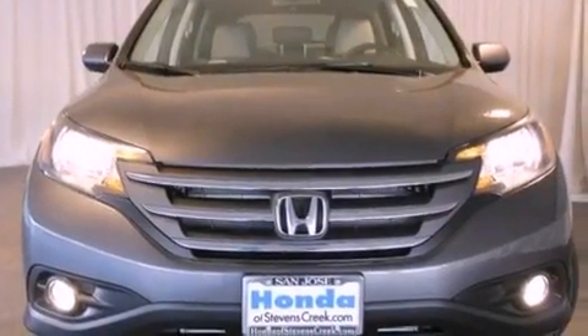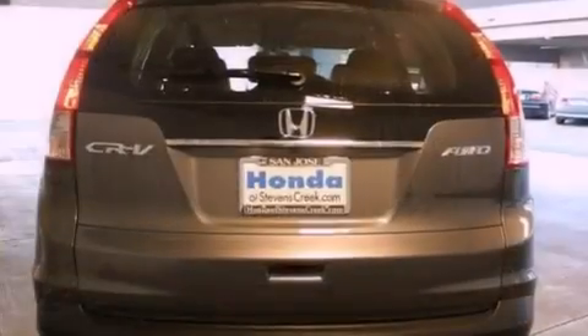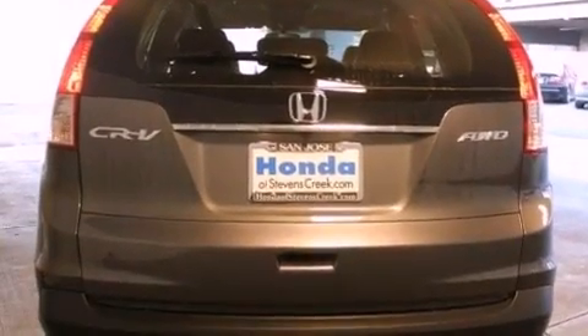All of the following features are included: a power moonroof, air conditioning with automatic climate control, cruise control, a CD player, and a leather-wrapped shift knob.